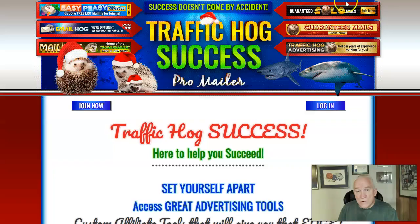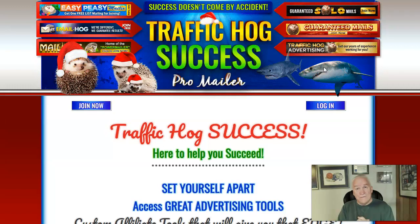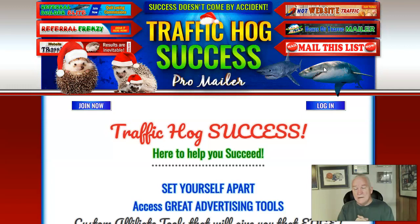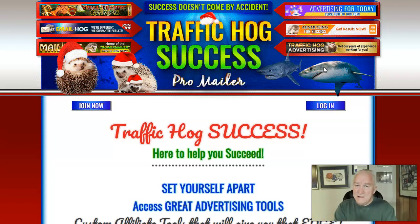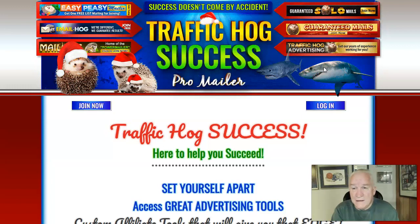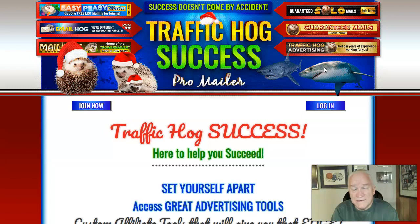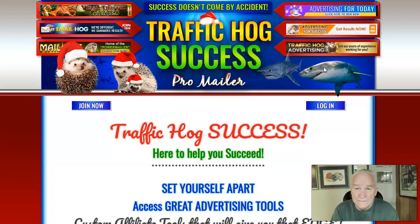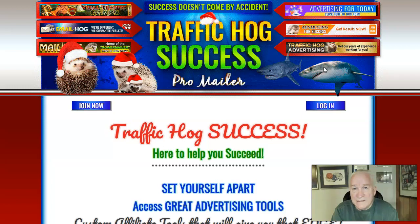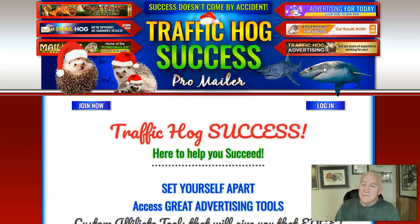Back to Traffic Hog — I highly recommend it. You can join for free if you don't have the extra money to join as a lifetime member. I use many mailers each and every day for free and upgrade as I go along — that's what's going to make you successful. I stopped buying leads from other vendors back in July and strictly went to mailers, and they work.